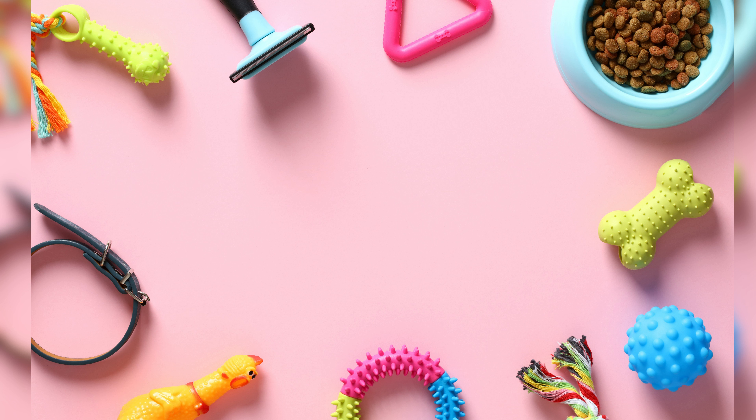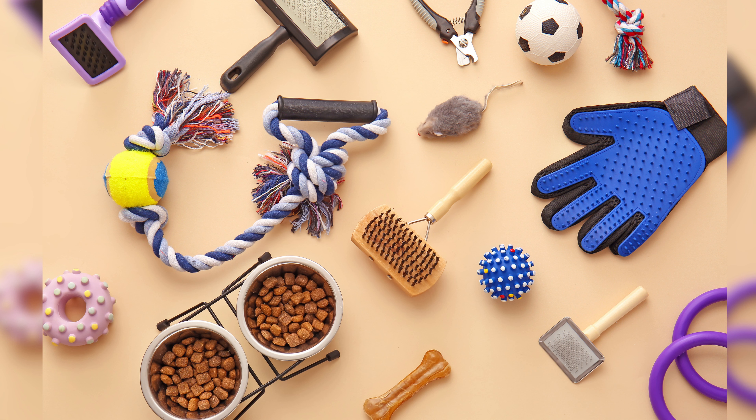In this video, we delve into the world of cat accessories, exploring the vast array of options available to enhance the wear and style of our beloved feline friends. Join us as we discover how these accessories can elevate both their comfort and our home decor.